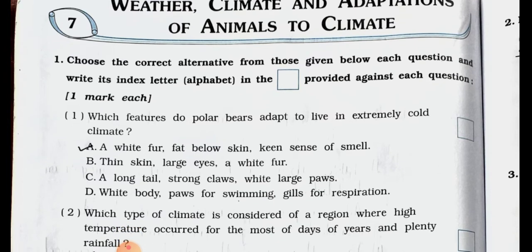In that main one, choose the correct alternative from those given below each question and write its index letter alphabet in the box provided against each question. One mark each. Number 1.